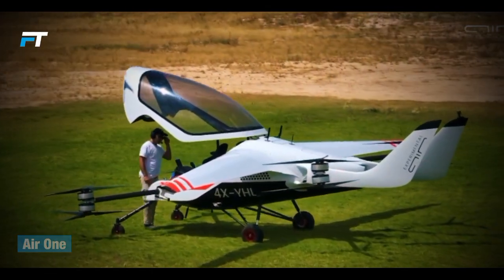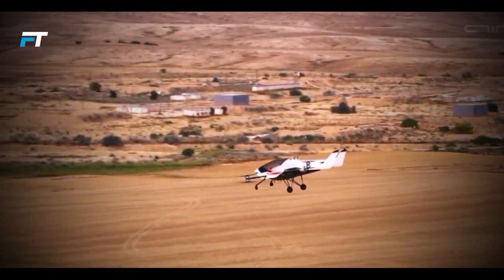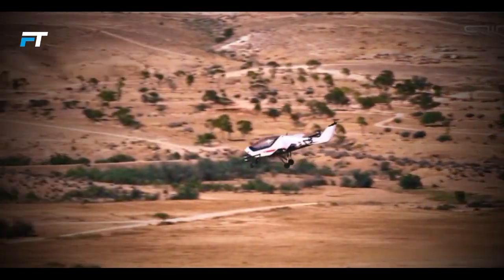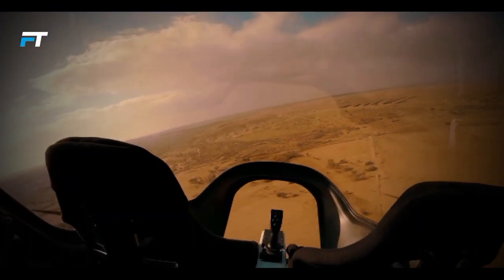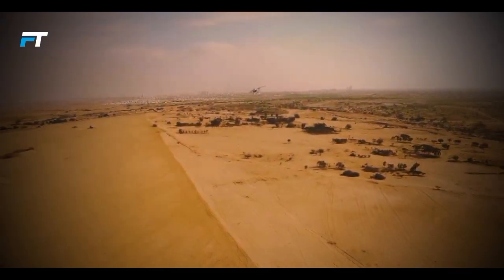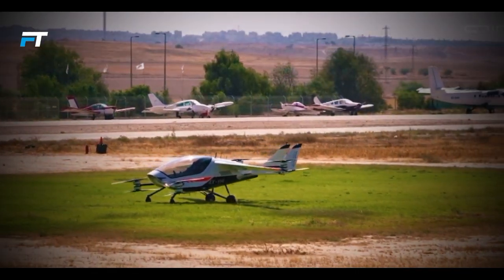The Air One is an innovative two-passenger EV technology demonstrator designed for both urban and rural travel. With a sleek modern aesthetic, it boasts a cruise speed of 155 miles per hour and a range of 110 miles. Notably, both passengers have access to the controls, allowing for co-piloting. The aircraft features eight stacked propellers powered by electric motors, contributing to its lightweight design of 2,138 pounds. The fixed wing configuration and high main wing enhance efficiency, while the canopy provides excellent visibility, representing a significant leap in personal air mobility.